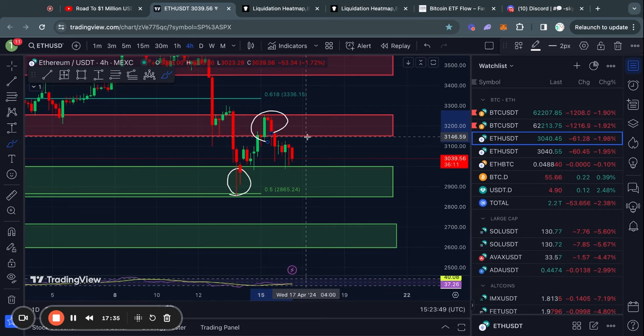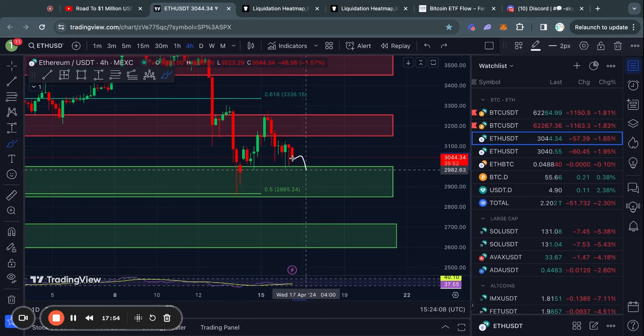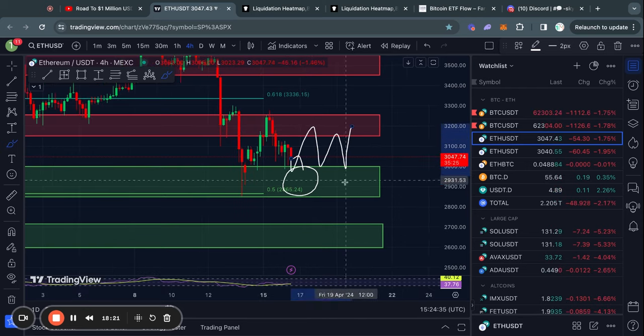The most important resistance level in the case that we trade to the upside is from about 3,150 all the way up to 3,250. However, in the case that we do just start trading lower, then the next level of support below us is from about 3,000 all the way down to 2,850. Unless we see some crazy news, I think we just need to watch these two support and resistance levels in the short term.